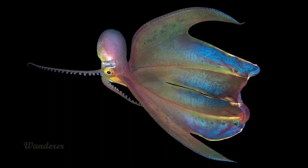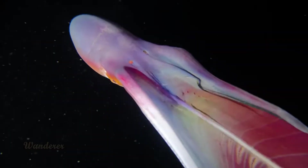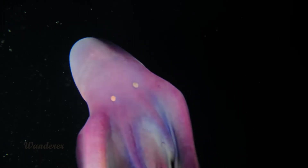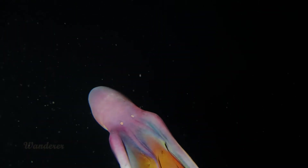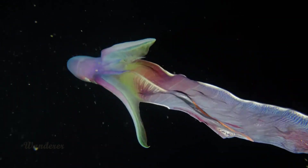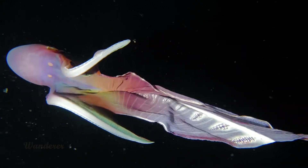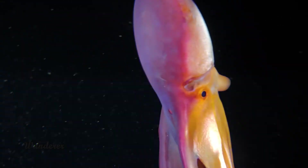Number 11: Blanket Octopus. A highly unusual creature, the blanket octopus spends its entire life in the open ocean, where it looks like a wet blanket floating in the water, thanks to a membrane connecting its arms. Perhaps the most curious fact is the size discrepancy between males and females. Females grow up to 6.5 feet, while males stay only one inch in size. They mate when the male secretes his sperm in a detachable arm, which he then inserts into the female before dying.